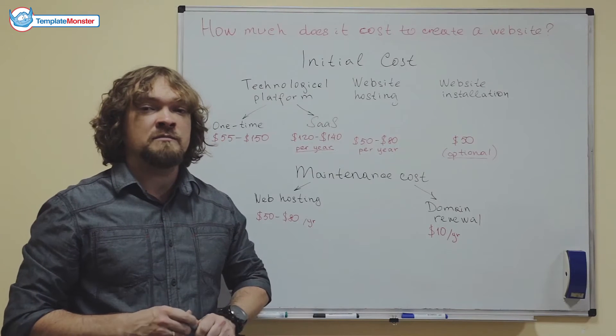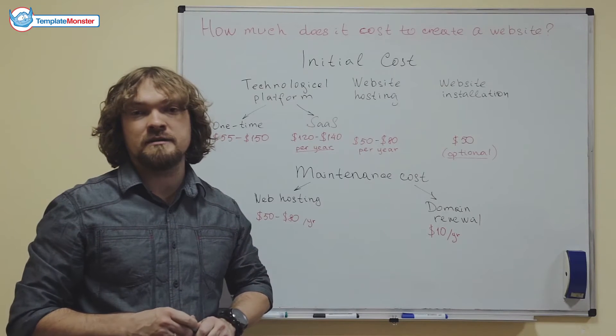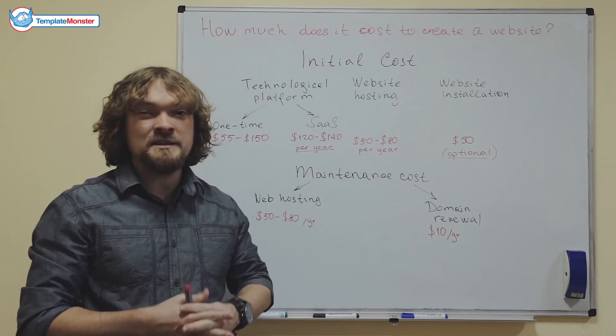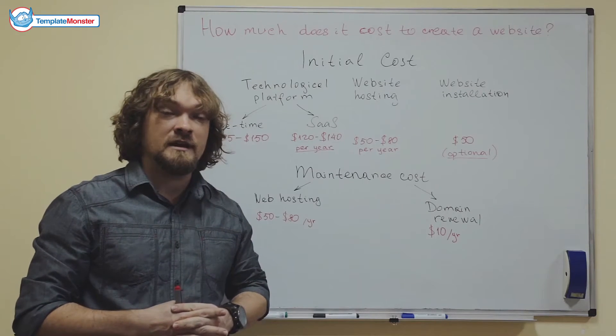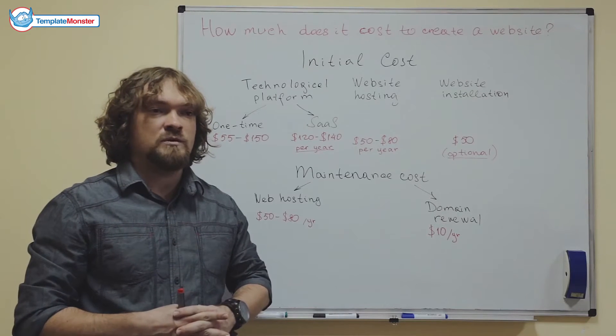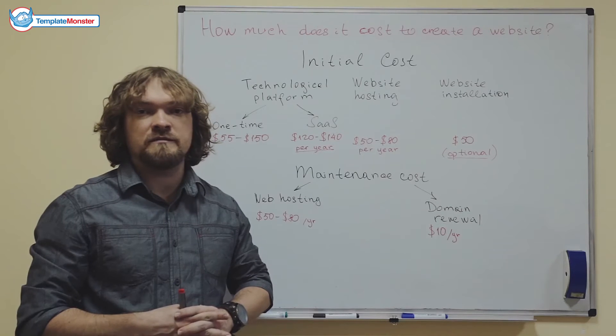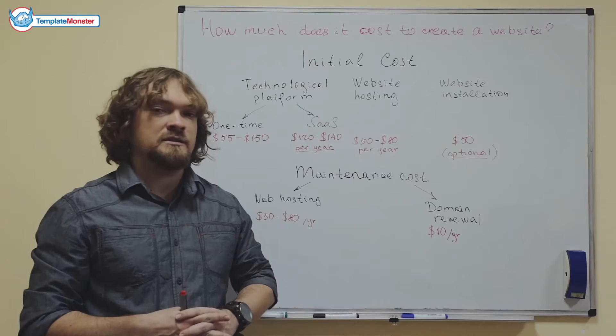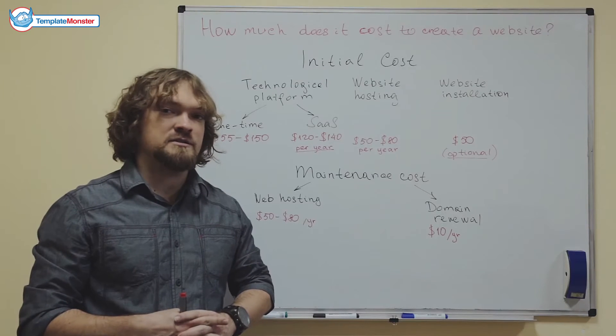If you're watching this video, then probably you're looking to build a website similar to the websites that 90% of the internet consists of. In this case, the website production will not cost you much — we're probably talking about around $200 of initial cost and well under $100 of maintenance cost each year.